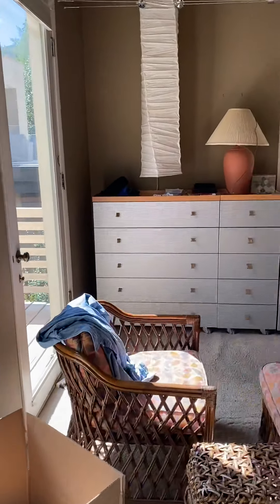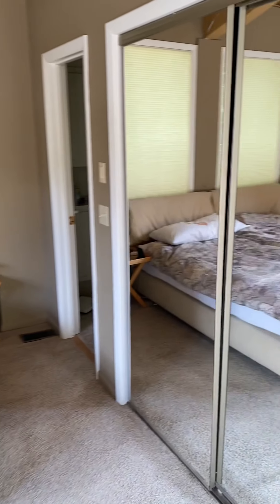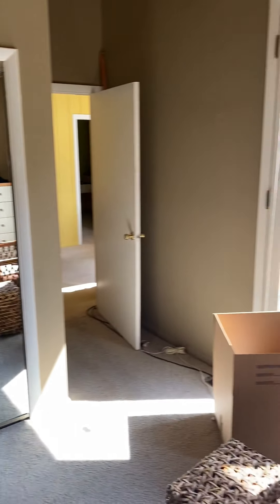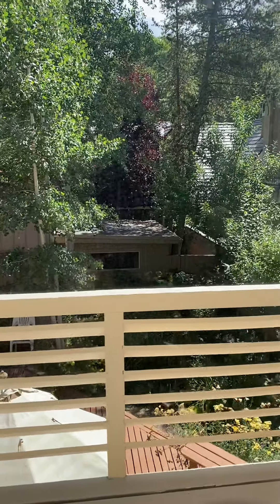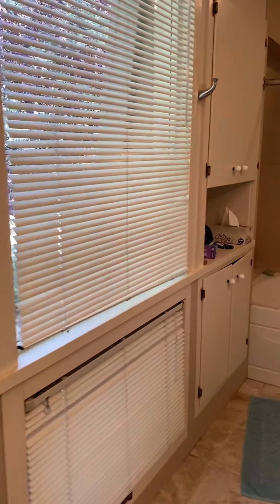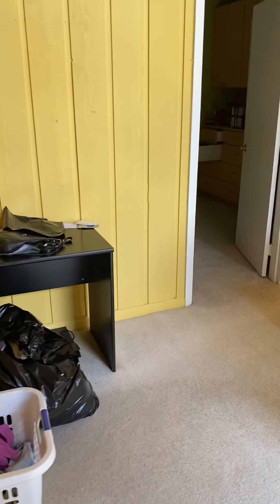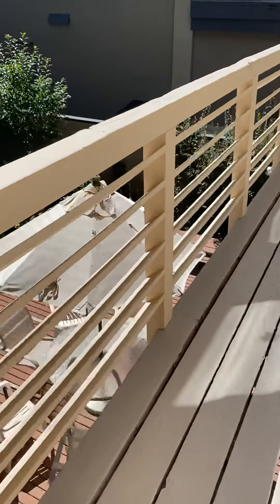And here's your master — quite a bit of room, closets, and it faces east so you do get morning sun. And then here's your master bathroom.